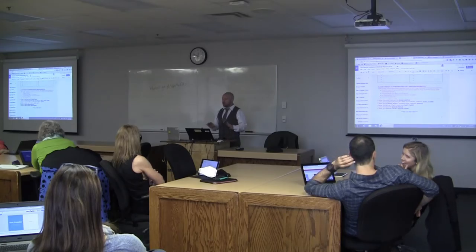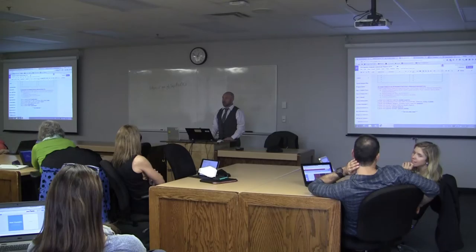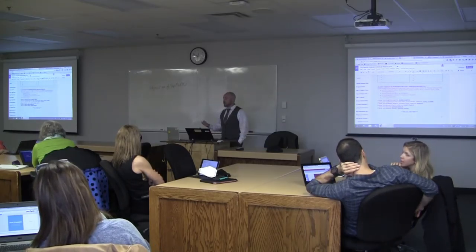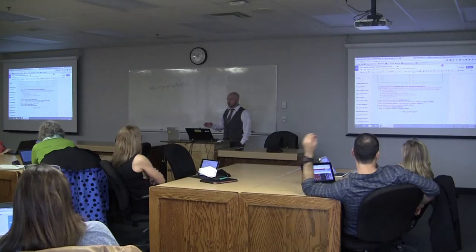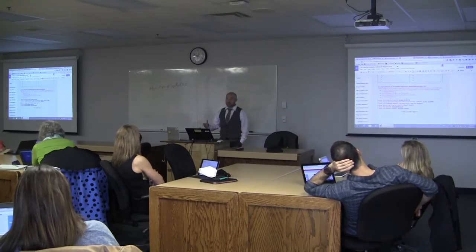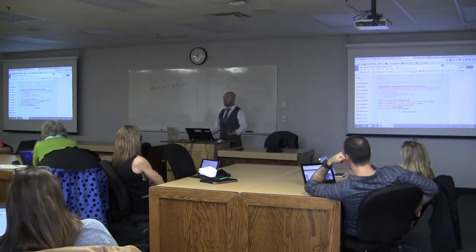A lot of them weren't super comfortable presenting live on the computer. But I think that's a really important 21st century skill — the ability to create online content and create content for an online audience. Not all of them are going to be YouTube superstars, but being comfortable presenting their analysis and knowing the tools available — I think that's important for them to have.